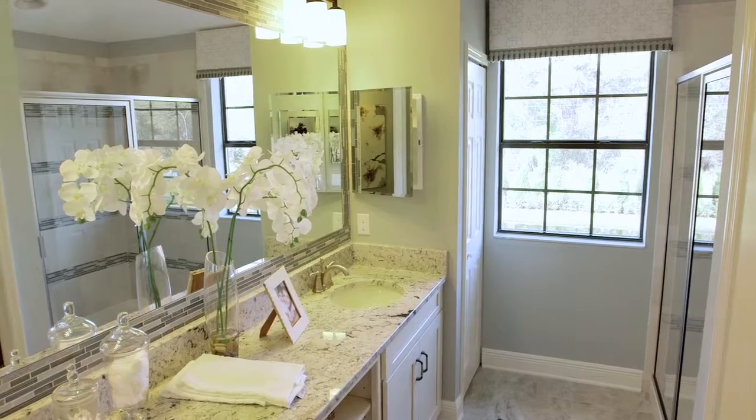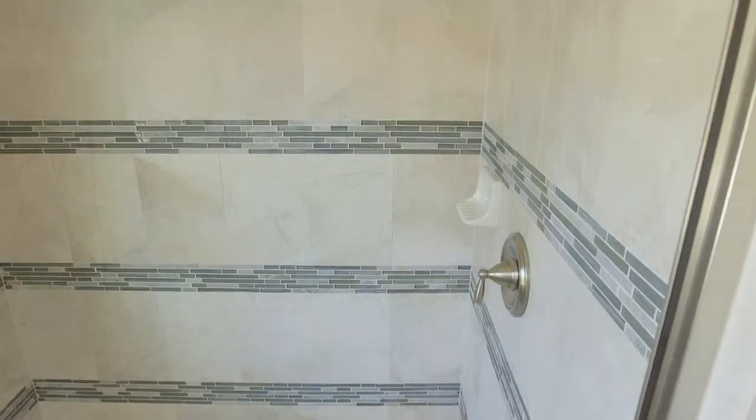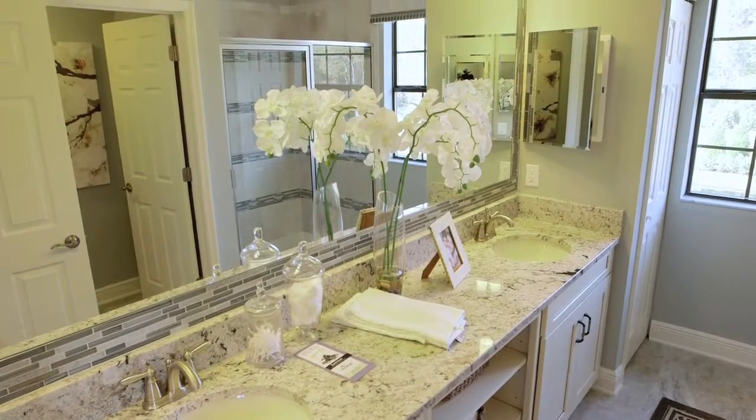The master bath is also a very good size. It has two sinks and a very good size master shower with plenty of space. It also has a really nice glass tile — upgraded tile in the master bath. So it's beautifully well done.